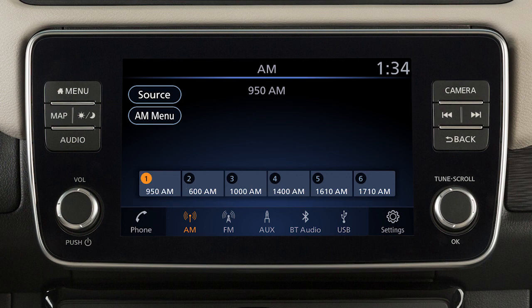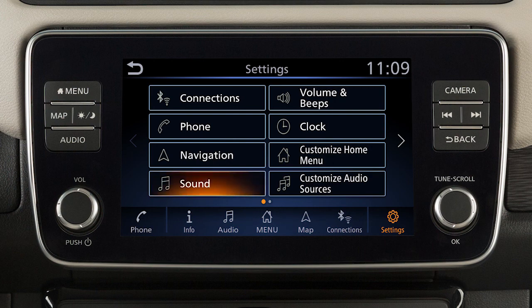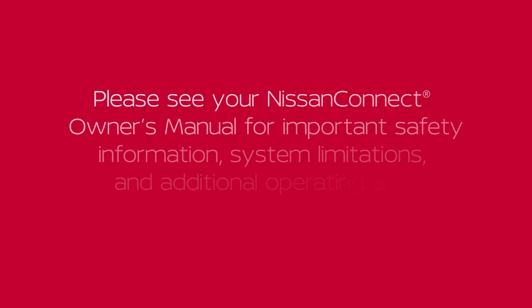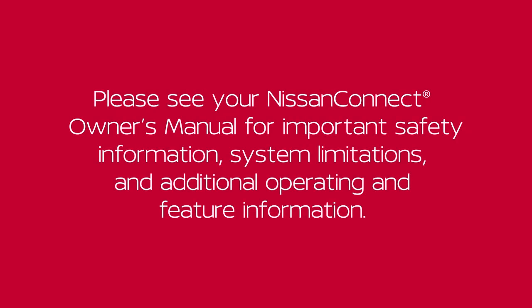To adjust the settings for the audio system, touch Settings on the launch bar, then touch Sound and the audio feature you wish to adjust. The Speed Sensitive Volume feature increases the volume level at higher speeds and decreases it at lower speeds. Please see your Nissan Connect Owner's Manual for important safety information, system limitations, and additional operating and feature information.